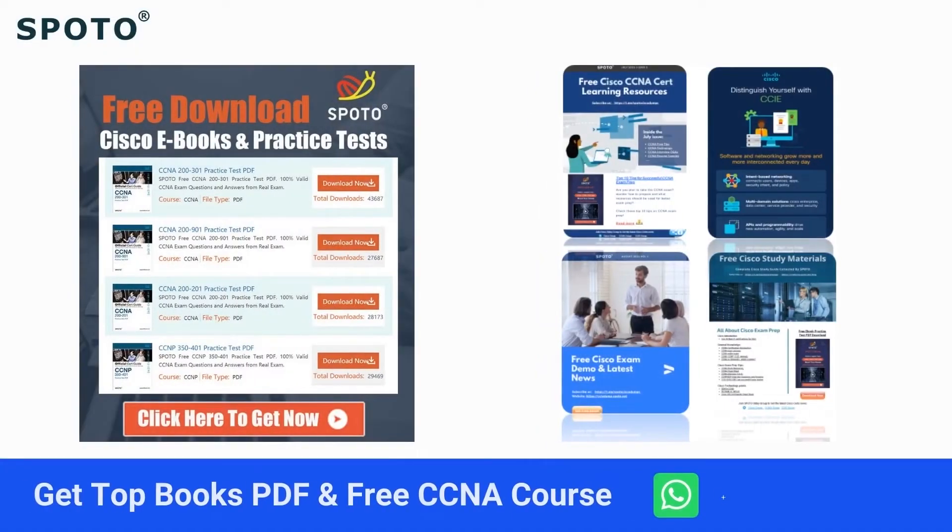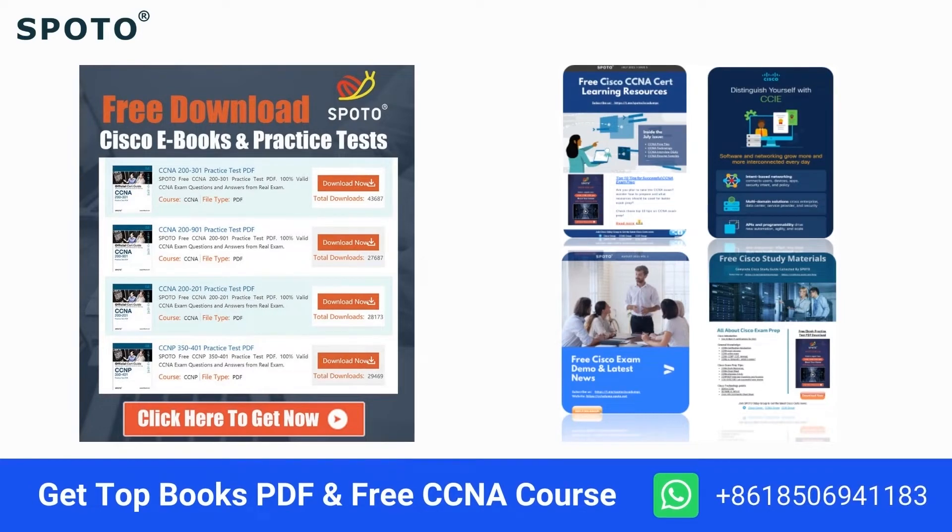If you want the CCNA study books in PDF version, please feel free to contact us via WhatsApp. Also, please find the link in the description section to join our limited free CCNA course right away.